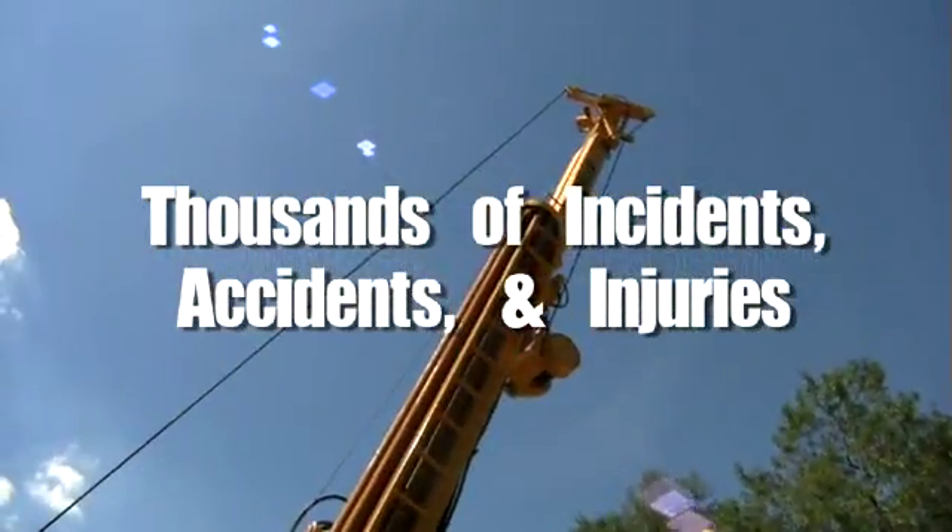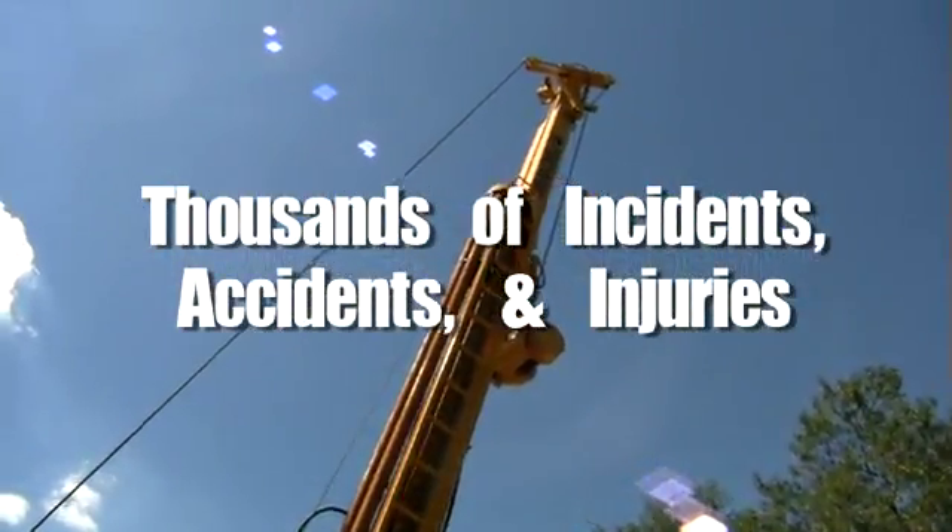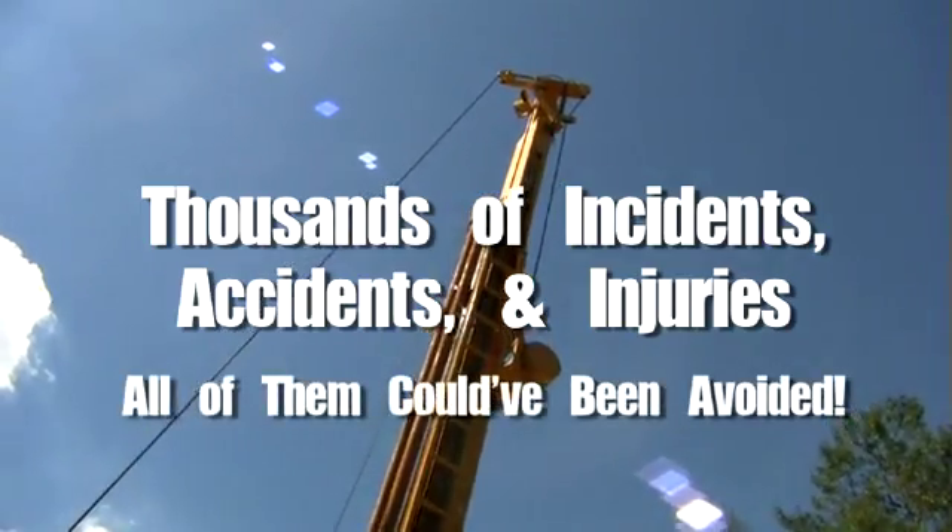In the drilling industry, thousands of incidents, accidents, and injuries happen each year, and all of them could have been avoided.